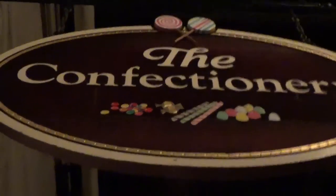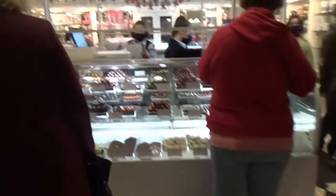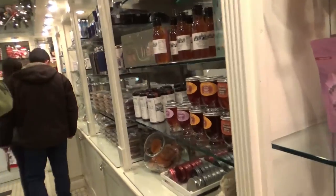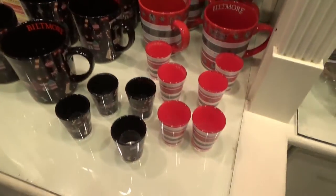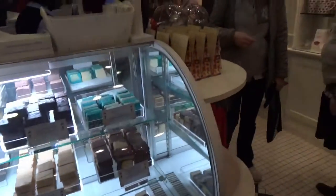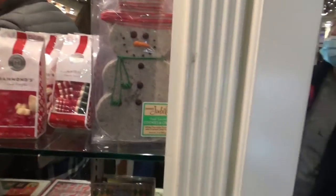This is the confectionery. Wow! All kinds of candies underneath the glass. There's also wine, honey, fudge. Coffee cups are cute, aren't they? Some of them are Christmassy. Every kind of candy and fudge you could imagine. Jelly beans. Here's the old-fashioned kind of candy.